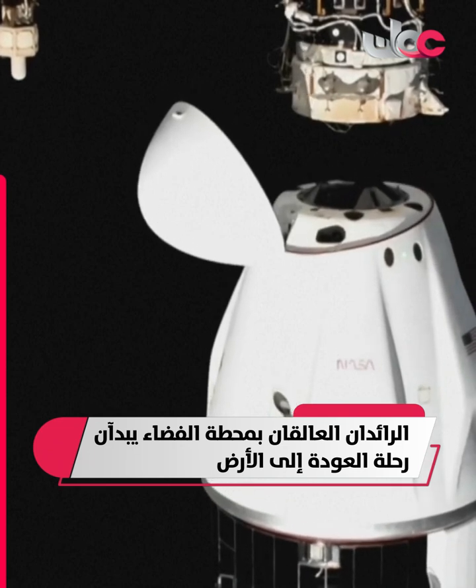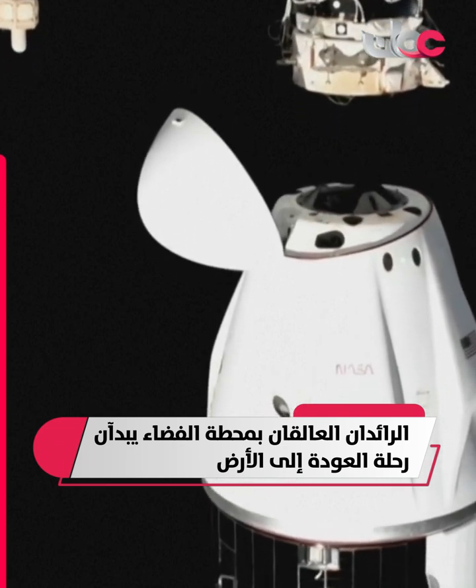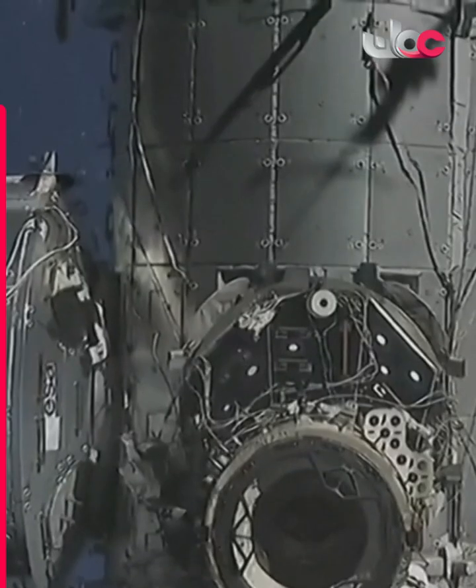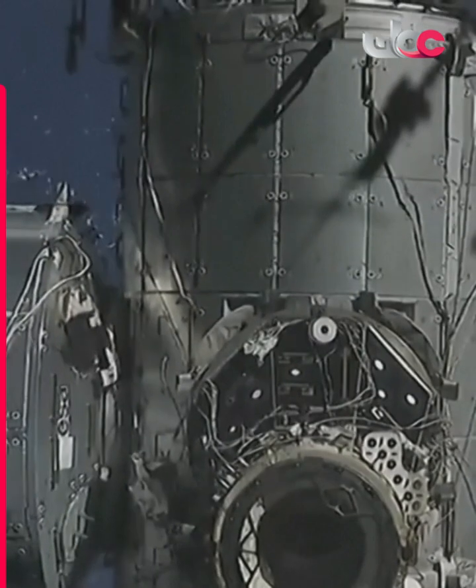Freedom is free of its moorings. Suni Williams and Butch Wilmore begin their belated trip home. Good opening rate reported by the visiting vehicle officer.